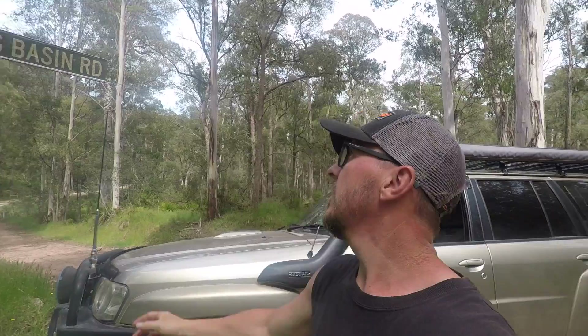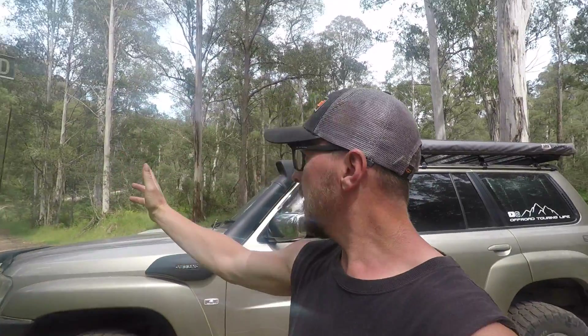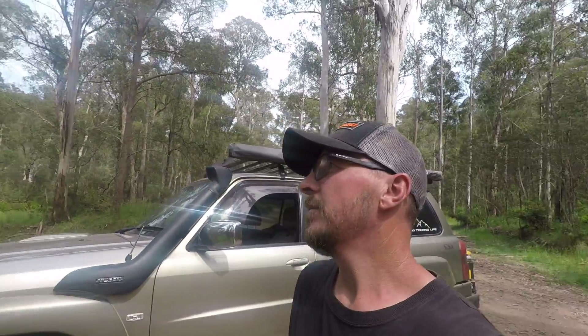Less than a kilometre from the campground you reach the intersection of King Basin Road and Speculation Road. I'm taking a right up Speculation Road — it's just a dirt road, not too bad, just watch for oncoming cars. If I continued straight on, that heads up towards Lake Cobbler, which I won't be doing today. There are a couple of ways to Lake Cobbler and it's quite a good loop up and around the top if you're using the King Hut area as your base camp.